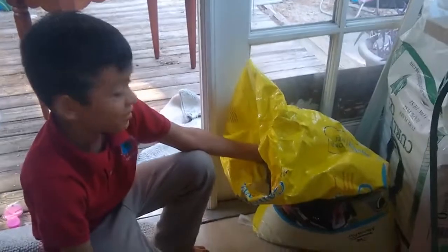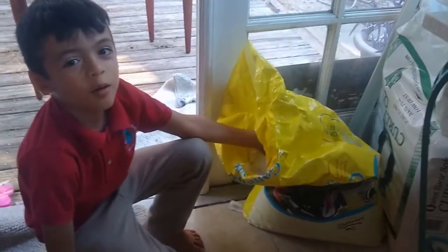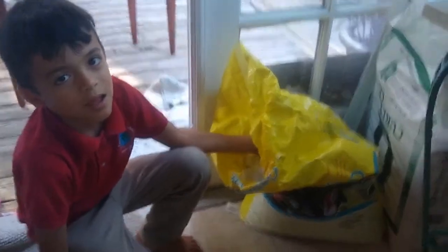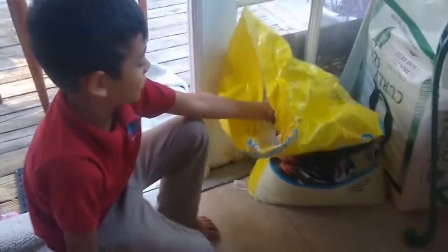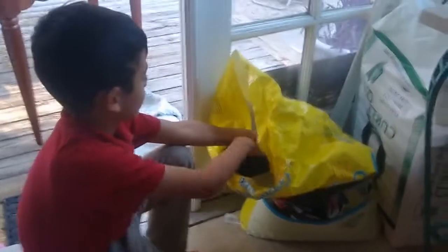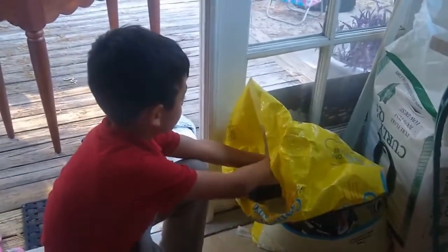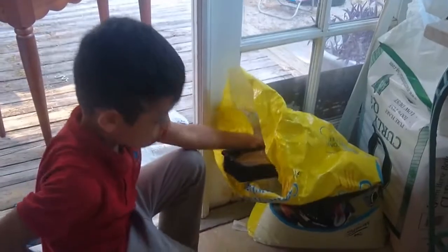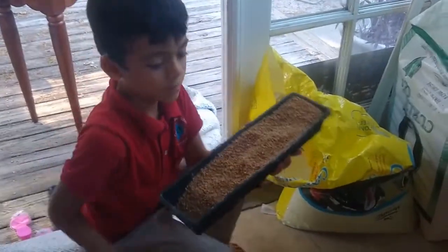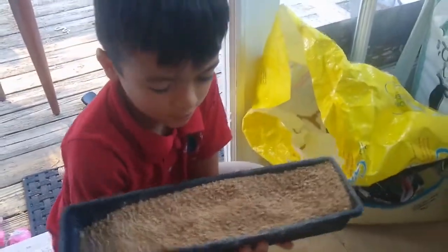Hi guys. Today we're talking about quail — the proper way to feed them. This is Haldem, he's getting food for his quail because he's feeding them this afternoon. They need to be fed morning and afternoon. That's the food for the quail.